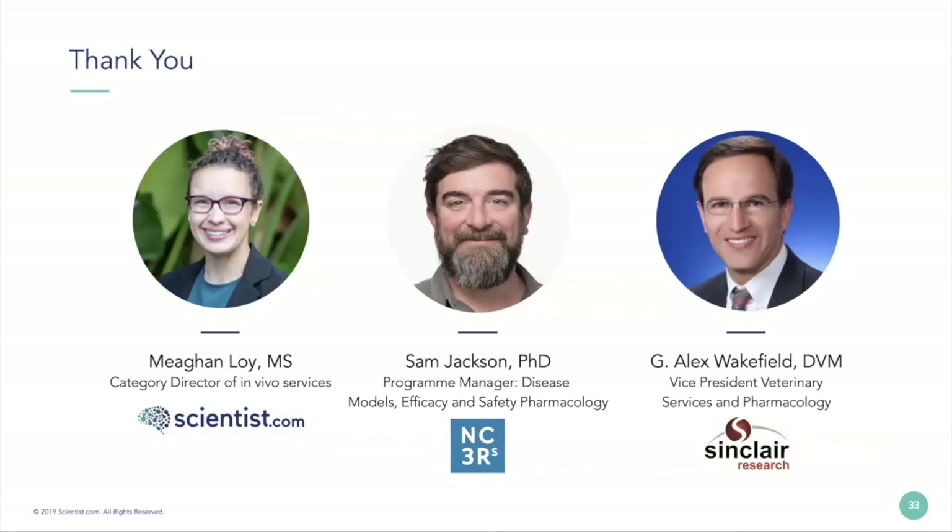Fantastic. Thank you, Dr. Jackson. The next question is for Dr. Wakefield: Can you talk a little bit about the study implications of measuring food consumption over multiple animals compared to the need for clinical signs on an individual level?